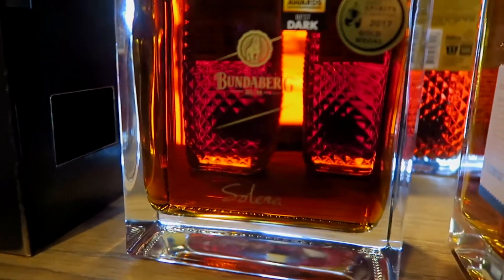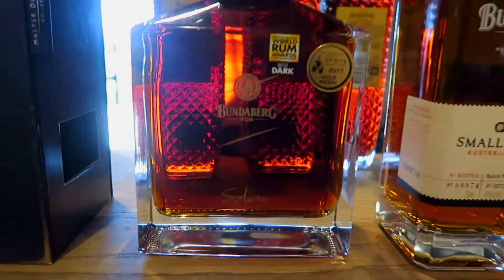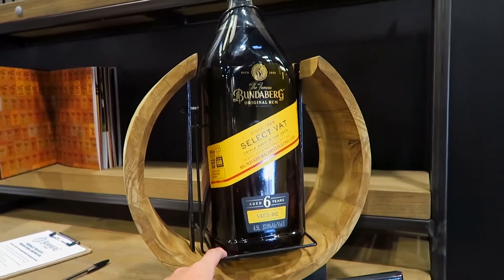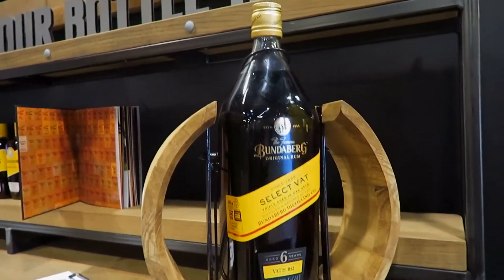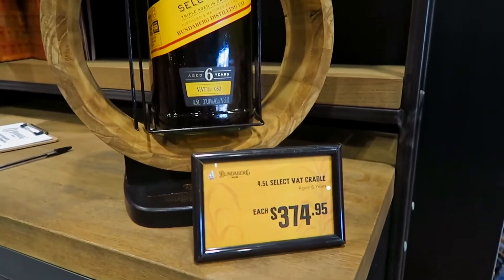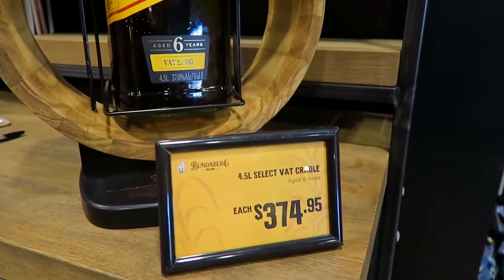The Solera, the one I tasted, is a pretty expensive $180 for one bottle. But I think we found our winner — check this out: a 4.5 litre bottle in a swinging cradle. Not really sure how you'd actually pour drinks out of it, but at $375 it is the winner of the gift shop competition.